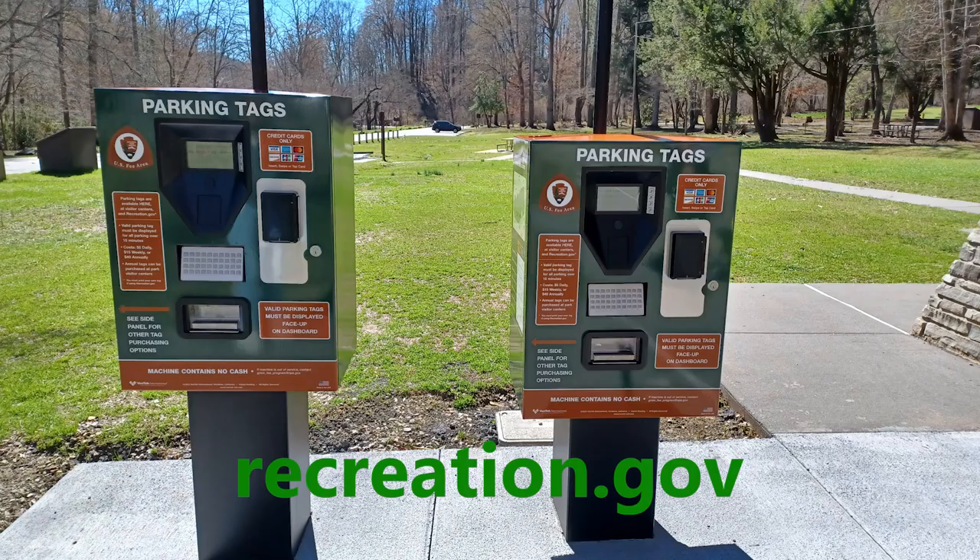The $40 annual parking tags are available for purchase online through Smoky's Life. The $5 daily and $15 weekly parking tags are available for purchase at recreation.gov or by credit card at more than 30 kiosks located in parking lots across the park. All parking tag types are also available for purchase at Smoky's Life store locations. Annual tags are valid for one year from the date of purchase.